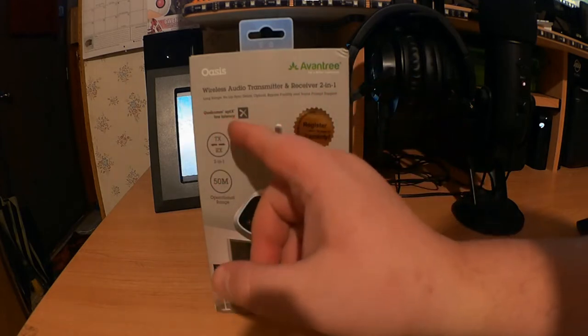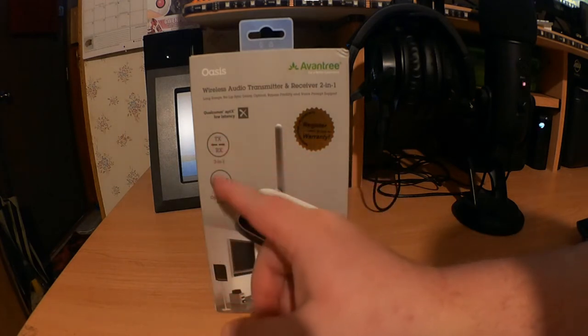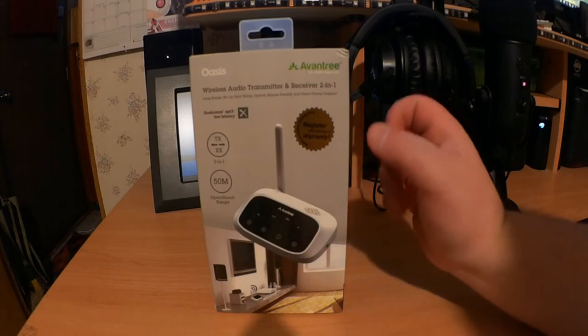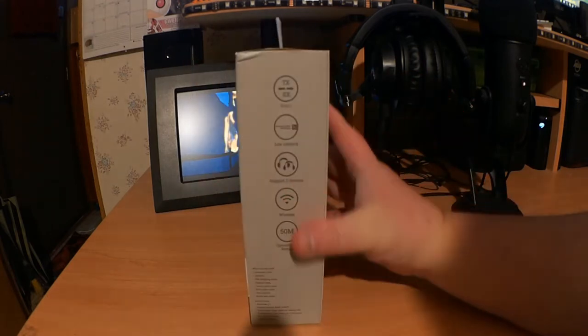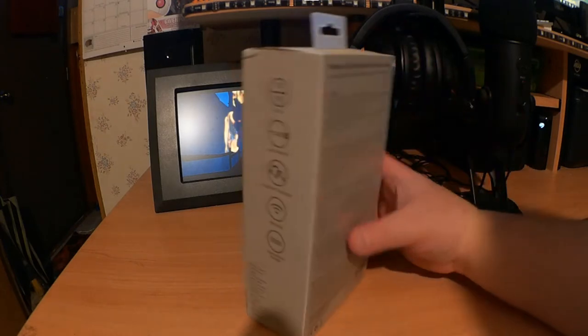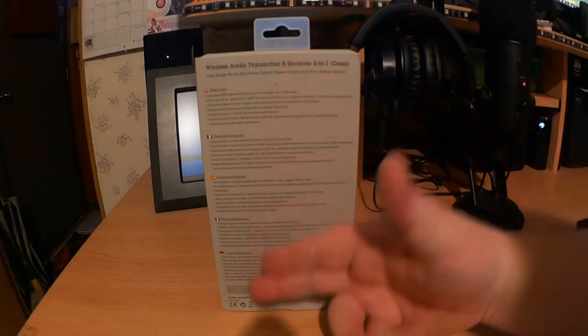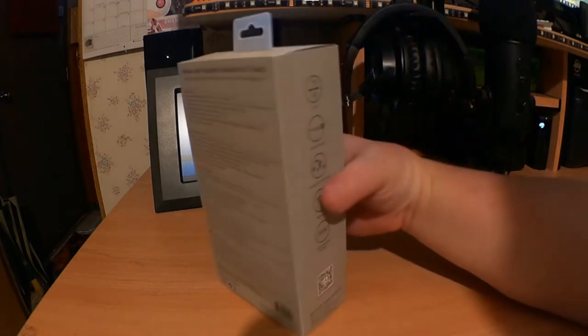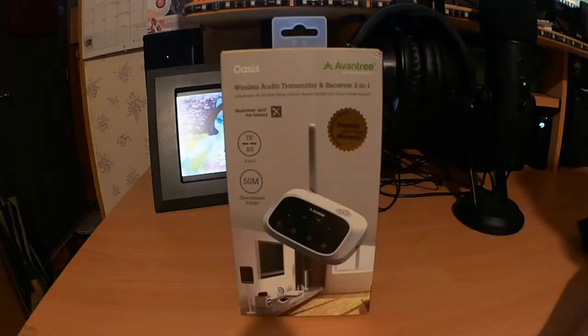Qualcomm aptX low-latency, TX-RX 2-in-1, 50-meter range. Register for warranty — always a good thing to do. The box also features bullet points in different languages. Let's get this thing open.